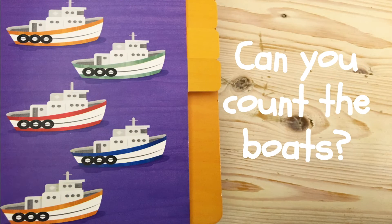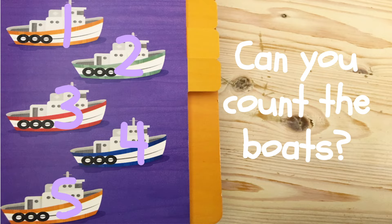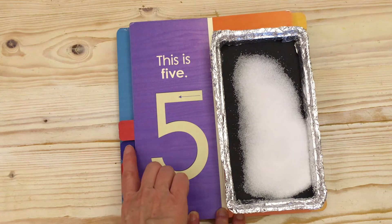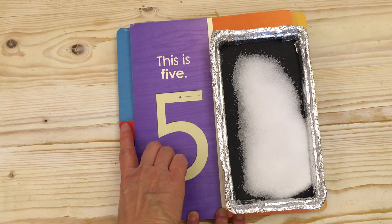Can you count the boats? One. Two. Three. Four. Five. I see five boats. Can you count the trees? One. Two. Three. Four. Five.